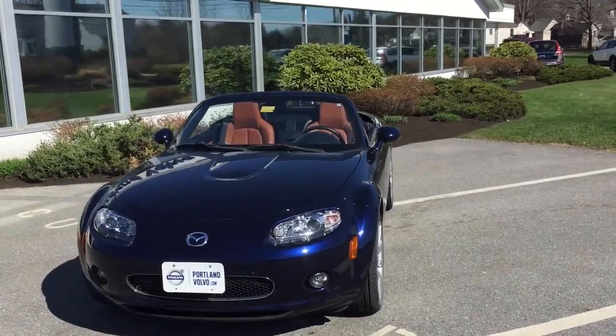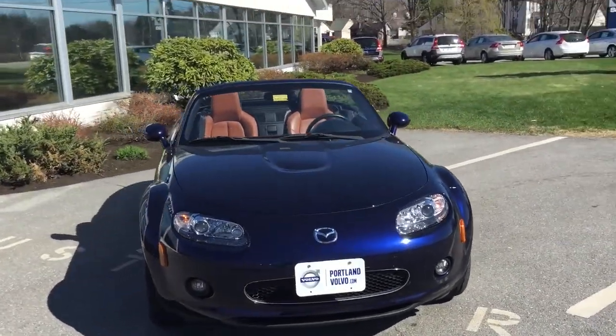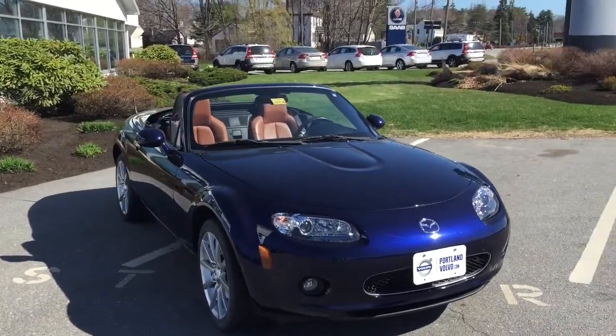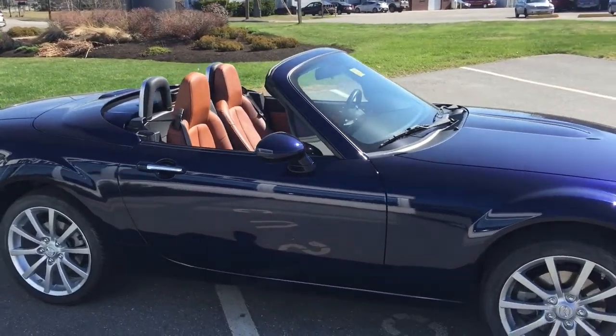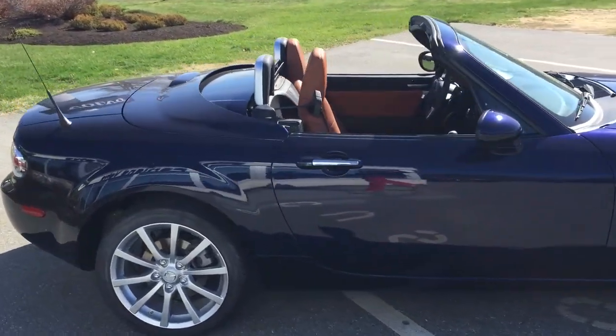Hey guys, Cody here at Portland Volvo with this beautiful Mazda Miata convertible MX-5. It is in the beautiful blue metallic paint, with little xenon headlights. It's got that gorgeous brown leather interior and nice big alloy wheels.